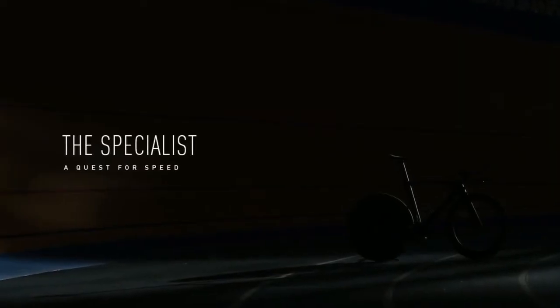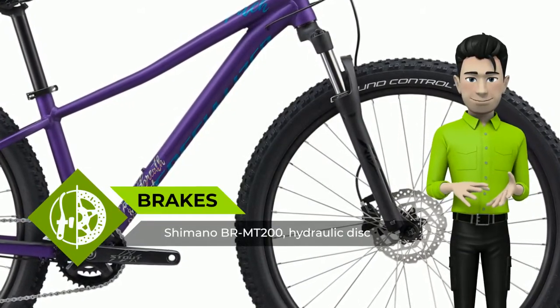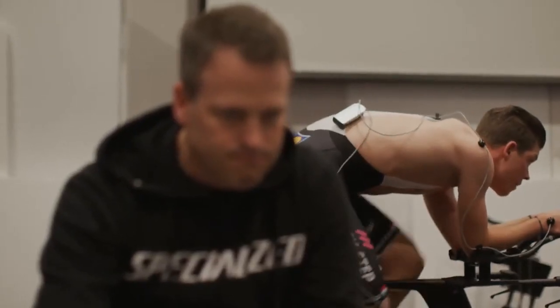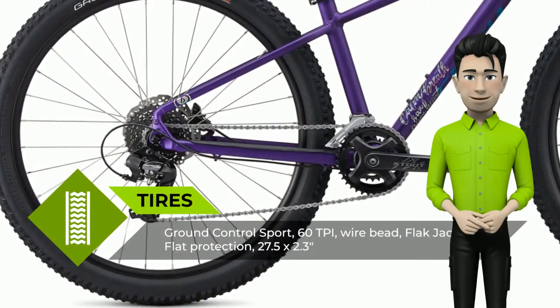Same great frame under the Special Edition paint — the A1 Premium Aluminum frame on the Pitch Limited Little Bellas features the same rugged, lightweight alloy construction as other bikes in the Pitch line, with SportTrail 27.5 geometry for confidence and control on every ride.